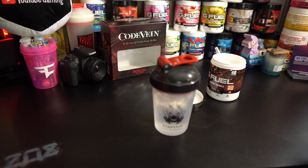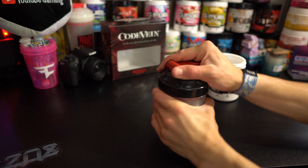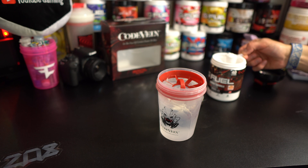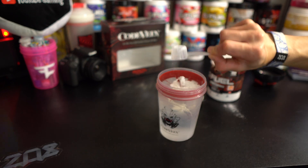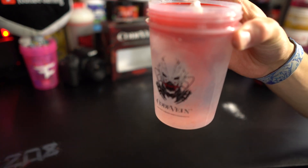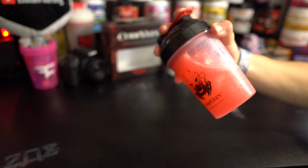All right, let's go ahead and give this a taste. Here's the shaker cup filled up with water — a little bit above 16 to 17 ounces with a few ice cubes, that's usually how I like my G Fuel. We're going to take this scooper and get about one scoop — we don't want to pack it in there. Put that in — one scoop — close it up, and clean up the powder. Look at that red — whoa, look at that red, guys! This is such a red flavor.